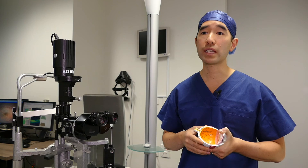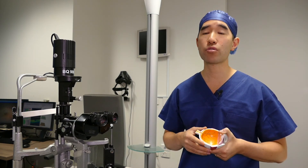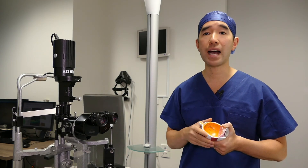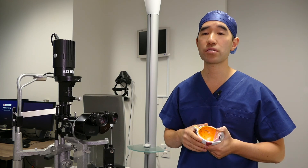Very importantly, any time after your procedure, if you suddenly notice an increase in flashing lights or lots of floaters in your vision, or part of the peripheral vision becomes dark with a shadow, it's important to contact your eye doctor as soon as possible.